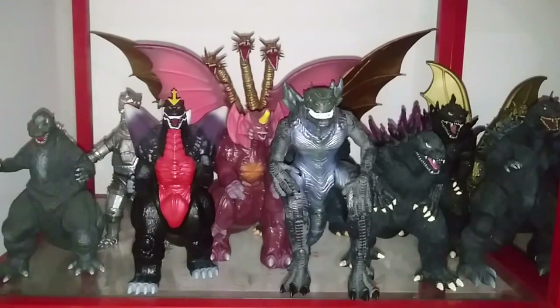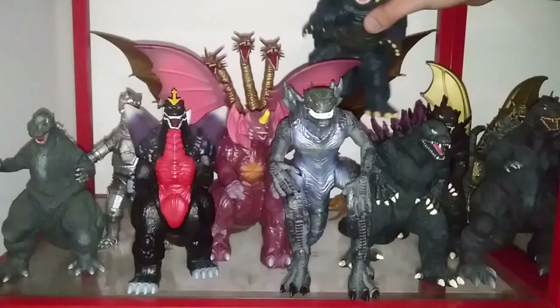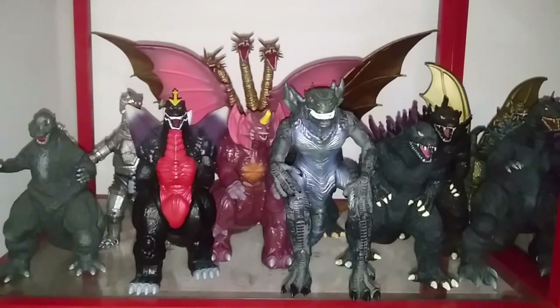Moving on to Heisei, we have the Playmates SpaceGodzilla, the Playmates Destroyah, the S.H. MonsterArts King Ghidorah, and the 1996 bootleg Gamera figure I bought recently. Then the Trendmasters Zilla Fangbite, or Godzilla '98 — Zilla's technically a different monster. The Bandai Creations Godzilla 2000, the Bandai Creations Godzilla 2000 Fusion Series, the Bandai Creations King Ghidorah 2001, and the S.H. MonsterArts Godzilla 2001 as well.